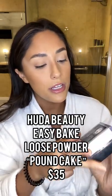Now let's talk about the Huda Beauty in the shade Pound Cake. This is gonna be more of a yellowy shade. By the way, I will say the Huda Beauty does have a lot, a lot of scent.